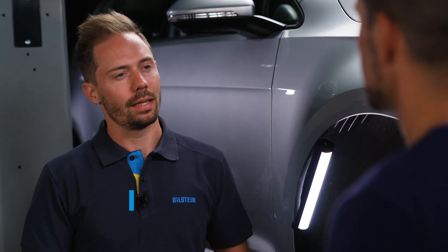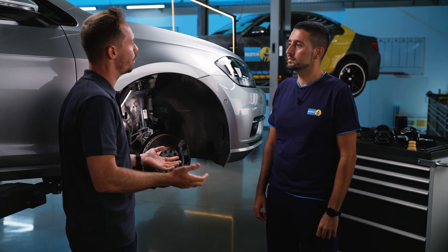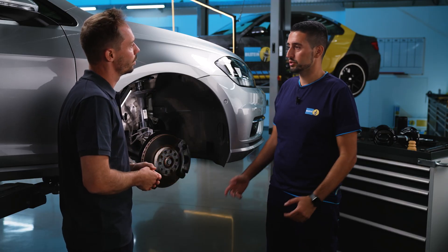Mustafa, today we want to clarify what issues there can be with the suspension. The first question: how many cars are driving on German roads with undetected damage, so that drivers don't know their suspension is defective? According to a study by the ZDK, 15–20% of vehicles have some kind of defect in the suspension.